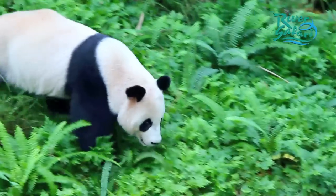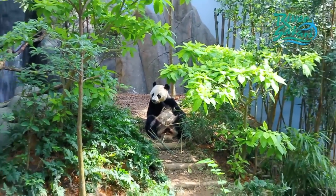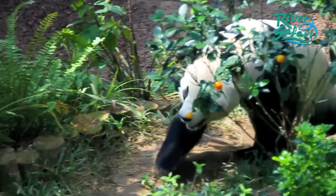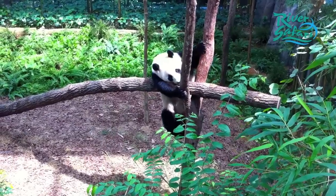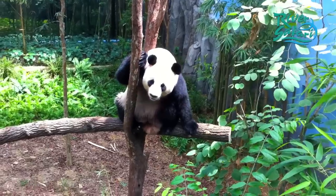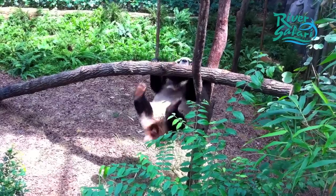Tia Tia is more active — usually once she's out, she'll start feeding and then move around, explore her exhibit, and spend some time soaking in the pool. Lately, Tia Tia has taken to climbing the tree trunks planted in her exhibit, so you can actually come down and see her do a gymnastic move on the trunks.